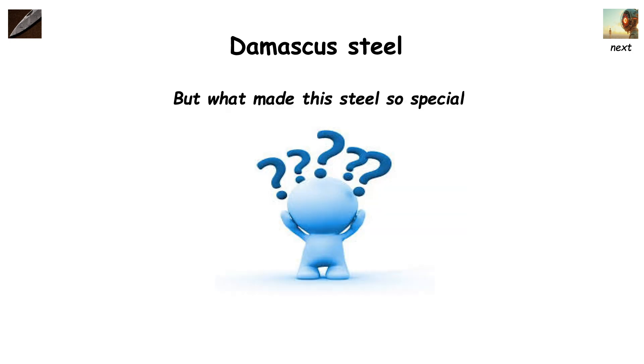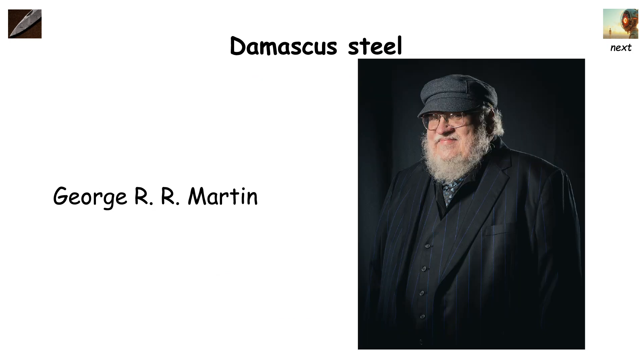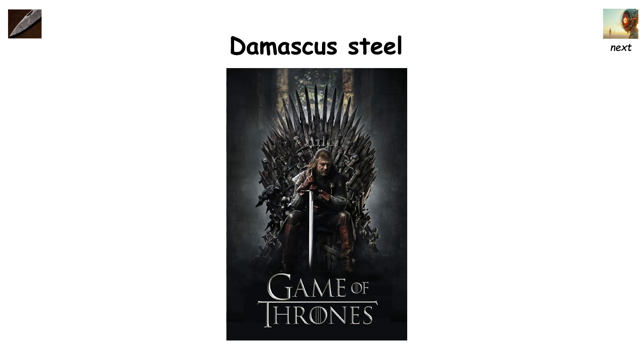The exact process they used is still unclear. The exceptionally strong fictional Valyrian steel, mentioned in George R.R. Martin's book series A Song of Ice and Fire, as well as its television adaptation Game of Thrones, has been inspired by Damascus steel, but with a magic twist.